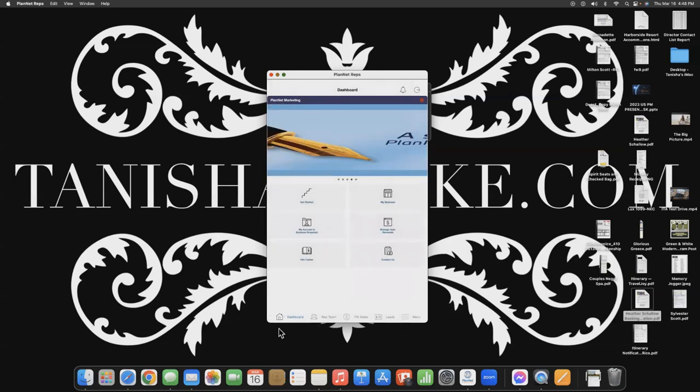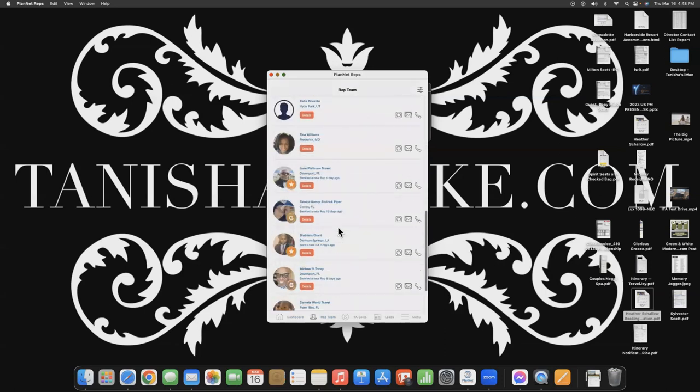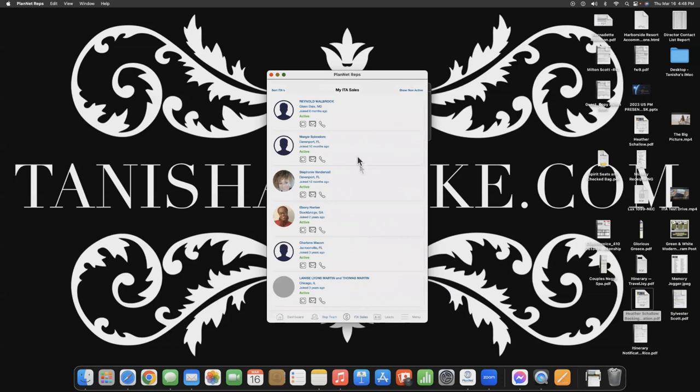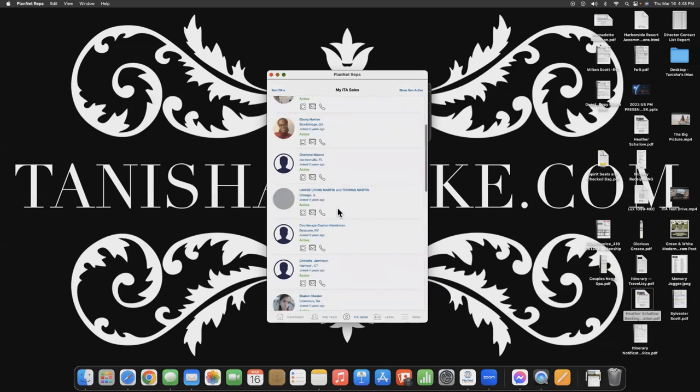Now we're on the Dashboard. At the bottom, if you click on Rep Team, this is going to show you every marketing rep that you personally sponsored, and right from here you can text, email, or call them. If I click on ITA Sales, this is going to be every single ITA that you sold, and you're able to call, email, or text them right from your mobile app.